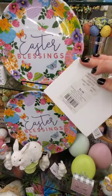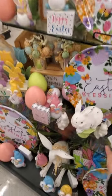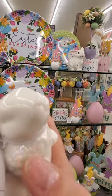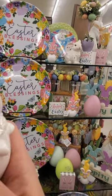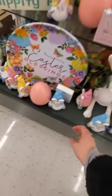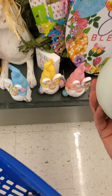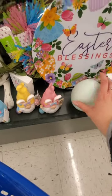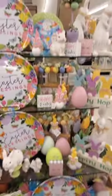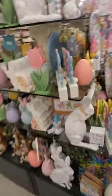Did I show this already? Three dollars for this — 'Happy Easter.' Look at these little guys — they've got a little iridescent flower necklace. Four bucks. How much are these gnomes? $7.99. The plain matte egg — five bucks. It's cute, but I want to see more.